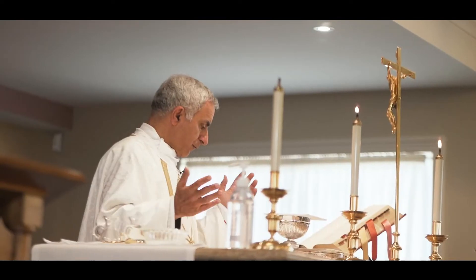Of course we have the chapel, which is, I like to say, the heart of the school really.